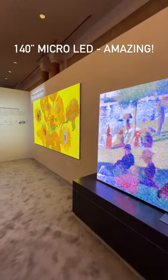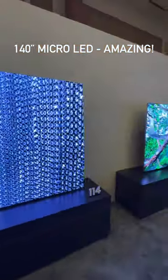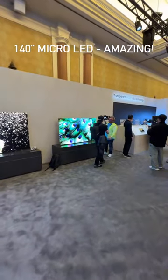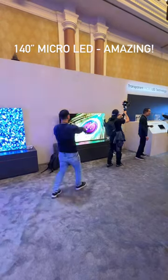You have to get right up on it and wait for a special reflection of the light to tell that it's constructed this way. And this is the way of the future — this is what I see taking off and being the next big thing. Absolutely stunning, gorgeous, as good as OLED.